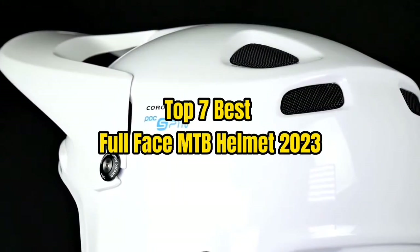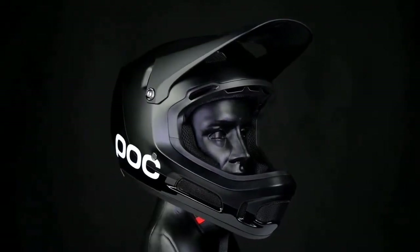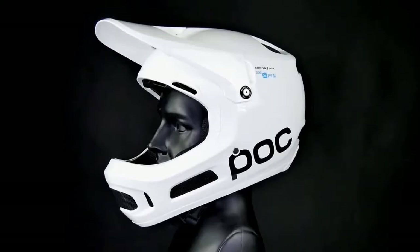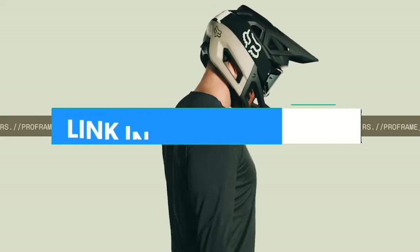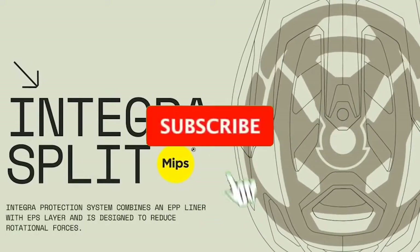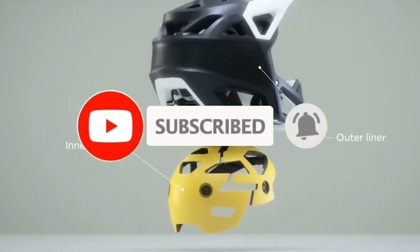Top 7 Best Full Face MTB Helmet 2023. Through extensive research and testing, I have put together a list of options that will meet the needs of different types of buyers. Whether it's price, performance, or particular use, we have got you covered. For more information, I have put links to the products in the description. Make sure to check it out. Like the video, comment, don't forget to subscribe, and let's get started.